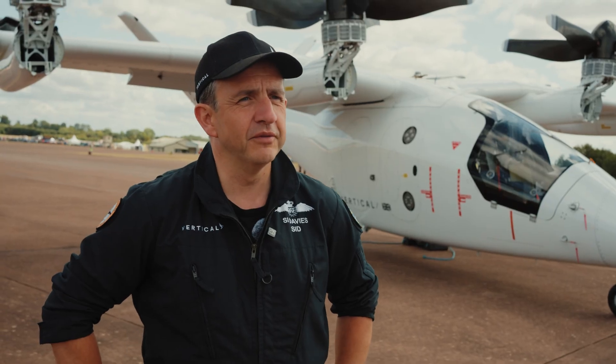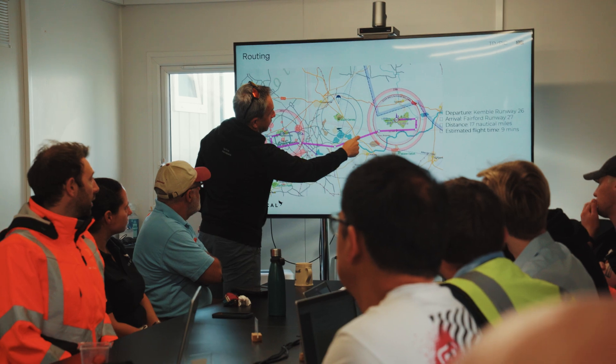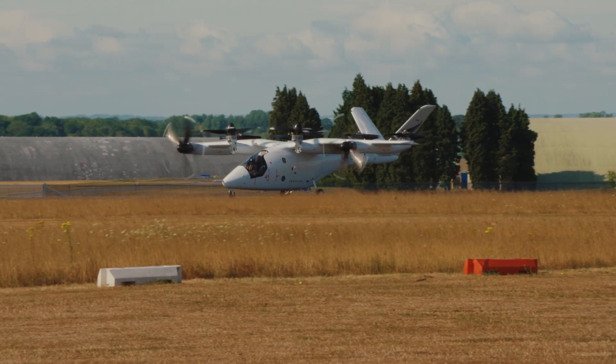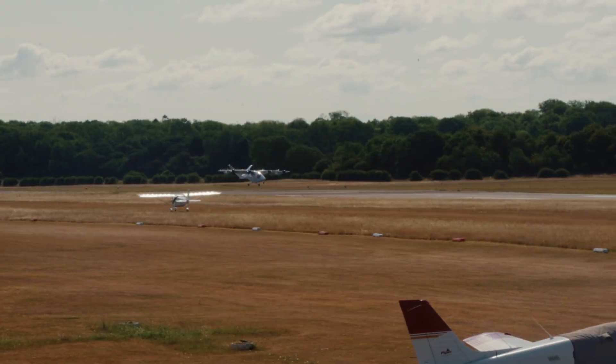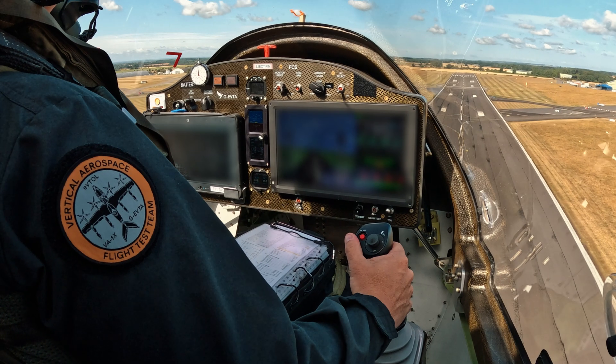We took off from Cotswold Airport at Kemble. It's a really beautiful day. Power's coming up, winds look good. Nicely airborne. A little bit of crosswind from the right, about three knots.